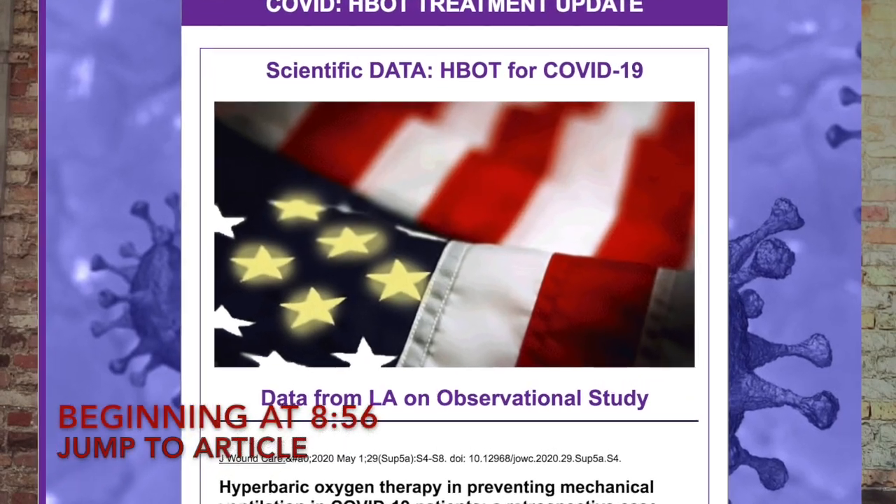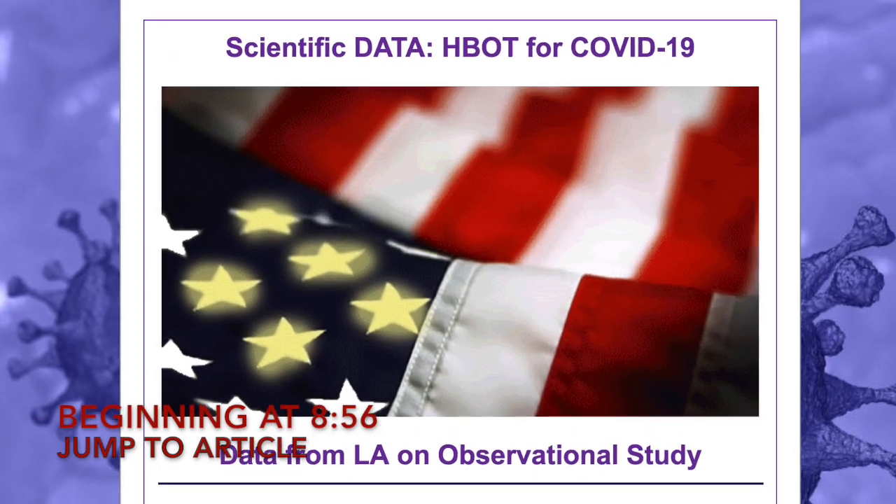Dr. Jason Sonners here, and as promised, I wanted to bring you guys an update on the use of hyperbaric oxygen for COVID-19. There are some really interesting updates I want to share with you today. Before I do that, I just want to briefly go over why somebody would use hyperbaric oxygen for these COVID-19 patients.